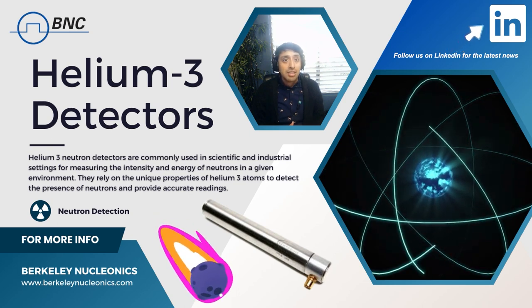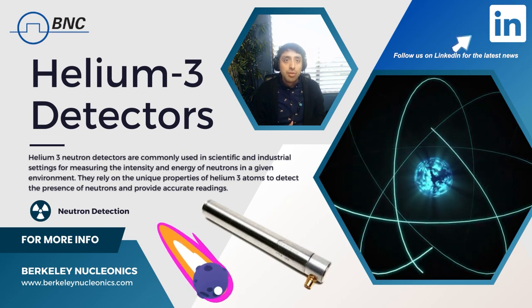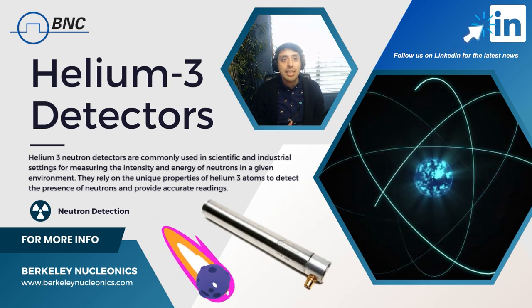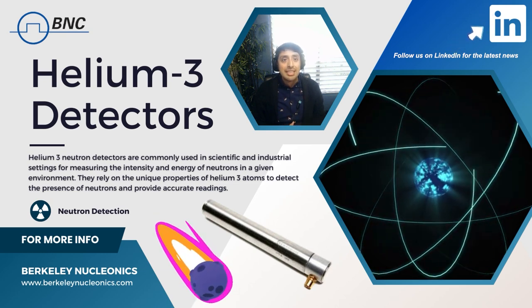The sensitivity to cosmic rays limits their use in some applications, such as in aviation security. But in recent years, researchers have been exploring alternative neutron detectors to replace helium-3 detectors. One of the most promising right now is boron-10 detectors.